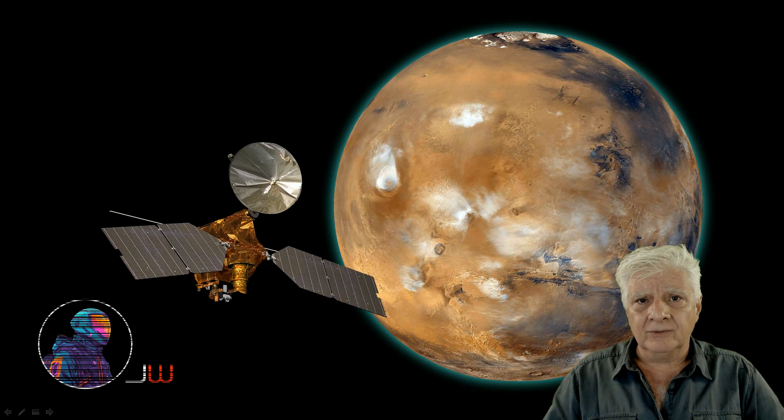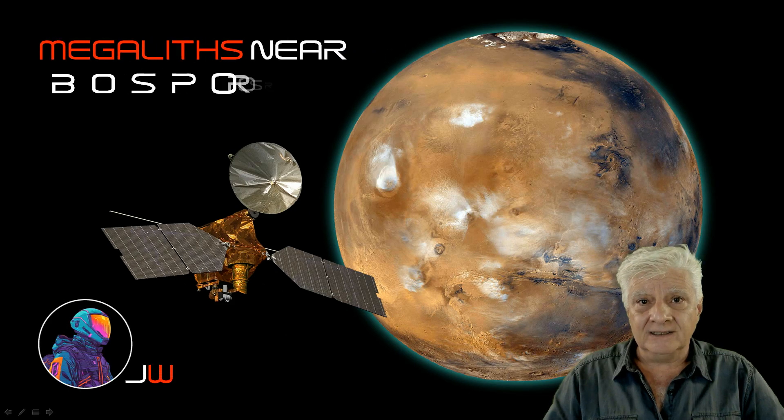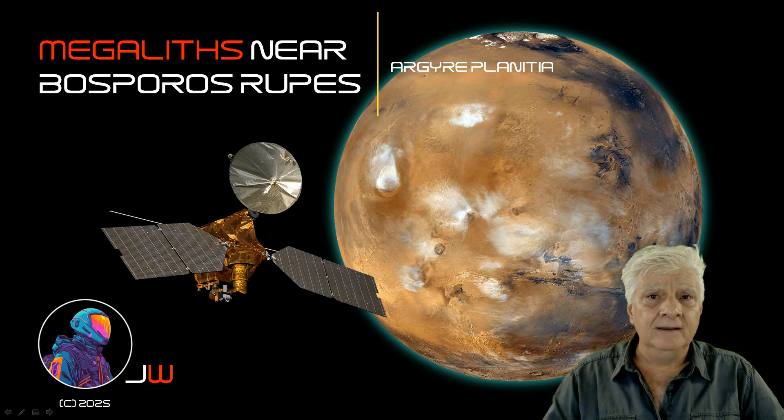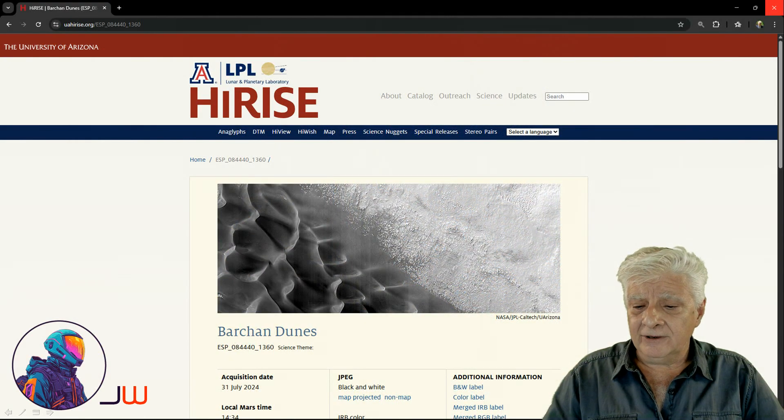Hello everybody, Jean back with more mind-blowing Mars anomalies. We're looking at megaliths that are spotted at a site near Bosporus Rupes in the southern mid-latitudes in a region called Argaea Planitia. HiRISE camera captured this photograph on the 31st of July 2024.